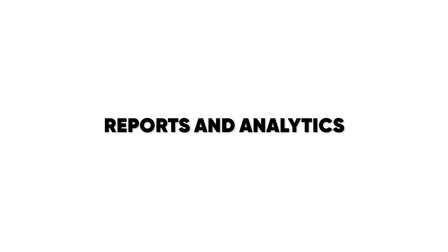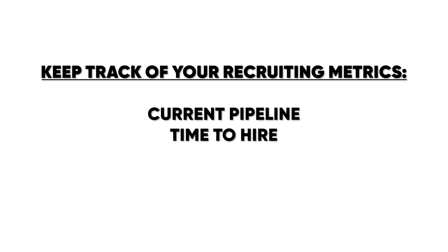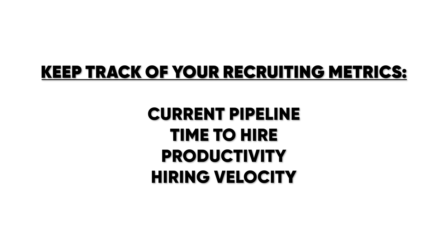Number five, they have a lot of reports and analytics. Anything that you don't watch and don't monitor is never optimal. That's why reports and analytics from Workable are so helpful — this way you can watch your current pipeline, your time to hire, your productivity, and hiring velocity.